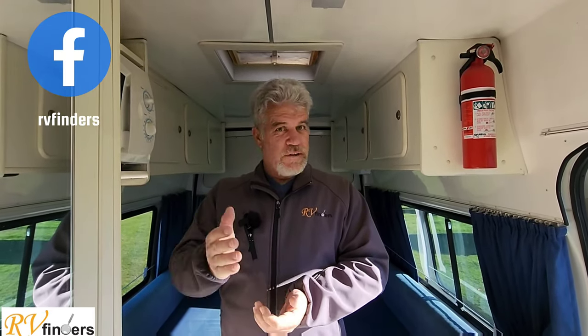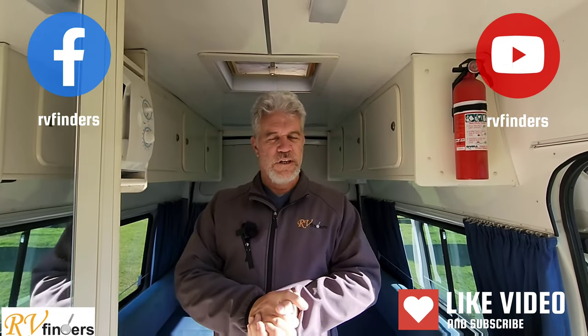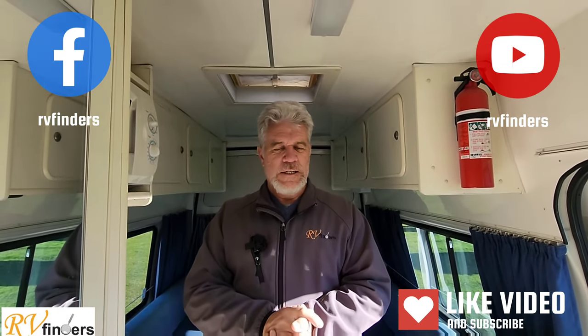If you'd like to know more about this campervan, please contact me — peter@rvfinders.co.nz. You can find us on our Facebook page and YouTube channel — please like and subscribe, there are lots more walkthrough videos of motorhomes and campervans. All the specifications will be on Trade Me, and if not, please give us a call. Thank you so much for watching and until next time, goodbye.